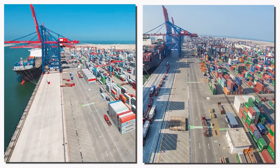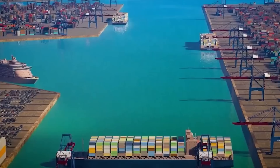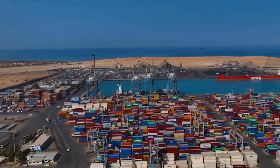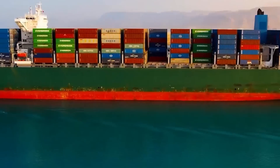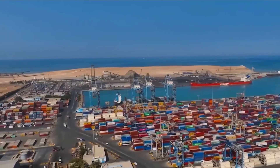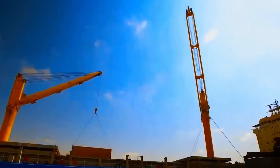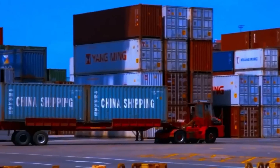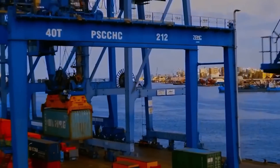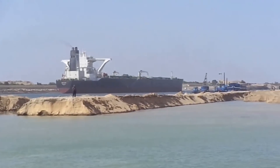Next came the ports and terminals. Egypt poured resources into major upgrades at Port Said and Sokna Port. These already bustling centers of trade were expanded with modern docks, high-tech cranes, and advanced container handling systems to accommodate the expected increase in shipping traffic. The new terminals were designed to handle specific types of goods like oil, gas, and bulk materials, enhancing the port's versatility and efficiency. As a result, ships carrying diverse cargo could navigate these facilities more seamlessly, significantly increasing the region's overall trade capacity.